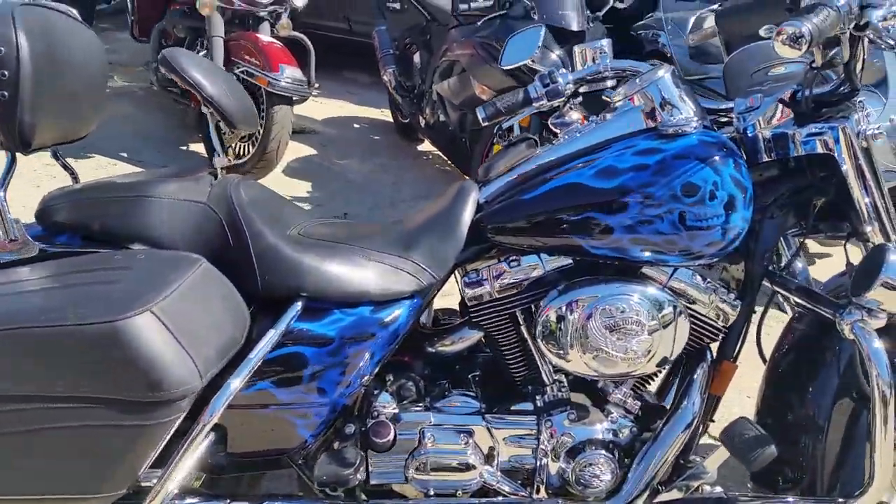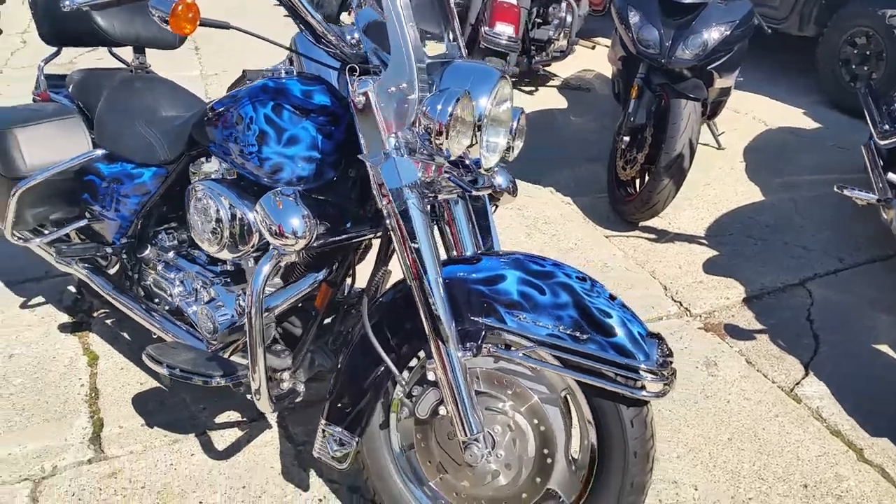You can be in it for only $149 a month. Guaranteed financing for everyone. Visit our website, ApprovalPowersports.com.